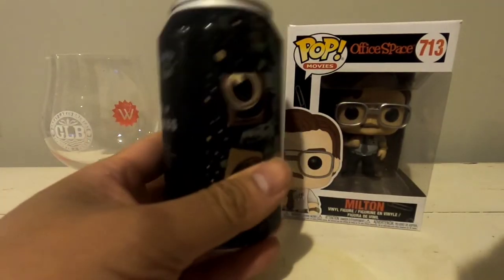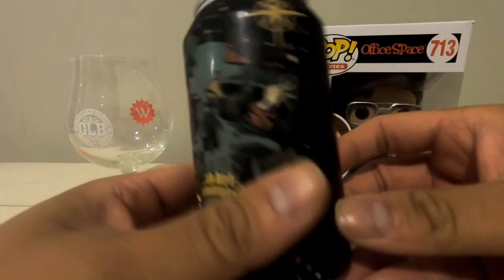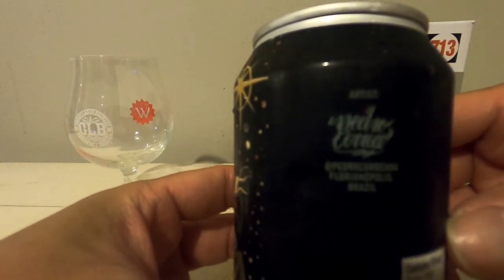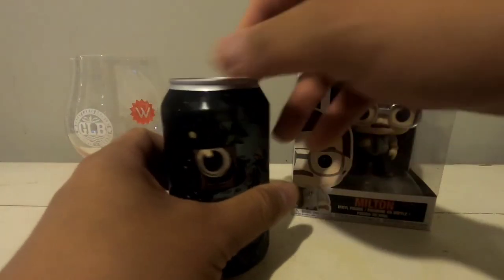As always with Collective Arts, they give a nod to the artist and the artwork. Today's artist is Pedro Carrera from Brazil. So now let's get on with the beer review.